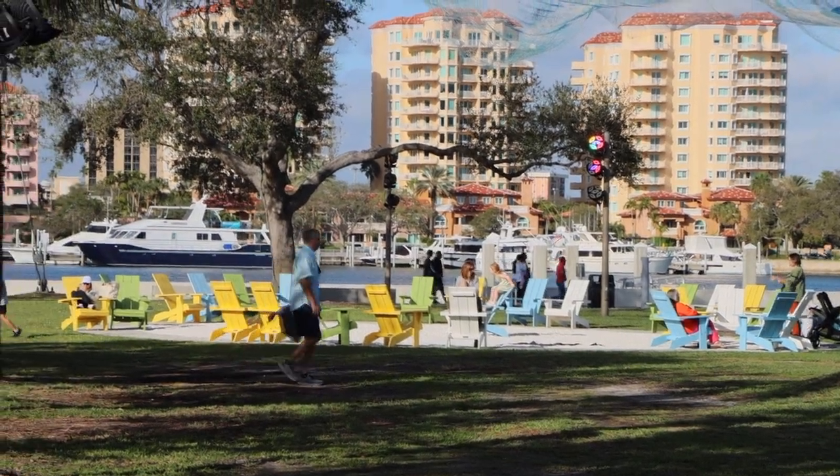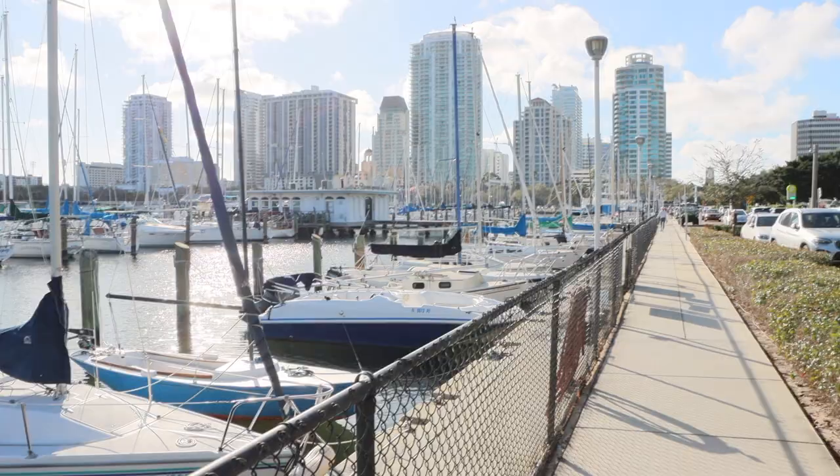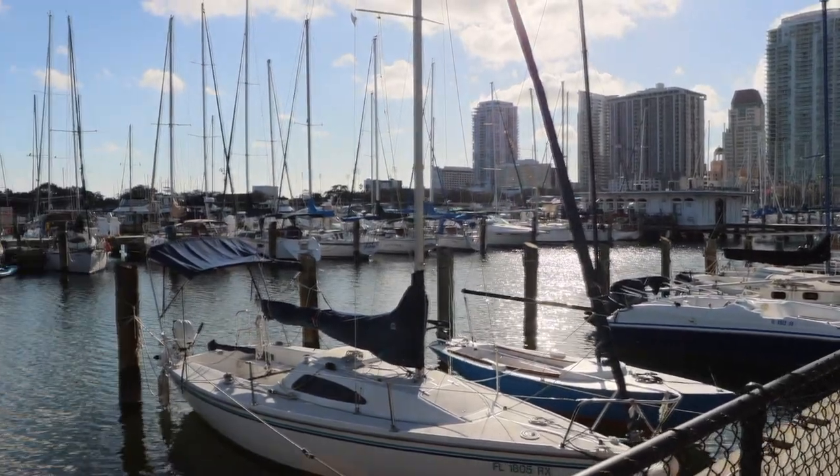One thing that's really neat about the St. Pete Pier is they have all these chill-out, hang-out spots — all these Adirondack chairs. So when you get tired of walking or just want to sit down and spark up a lively conversation, you've got plenty of places to do that. There's also a beautiful marina here with lots of boats — you can come down and daydream about what it might be like to have a live-aboard or sail the ocean.